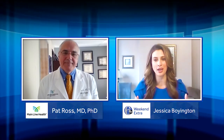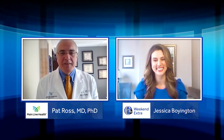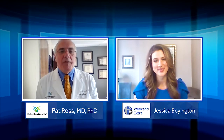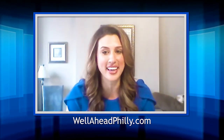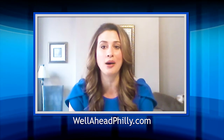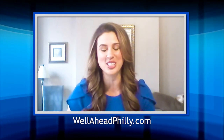Dr. Ross, thank you so much for being with us today and bringing awareness to such an important topic. Thank you, Jessica. It's a pleasure to contribute to our city's health. 6ABC and Mainline Health are proud partners of Well Ahead Philly. You can visit wellaheadphilly.com for more information to help you manage your health and live well. Thanks so much for watching.